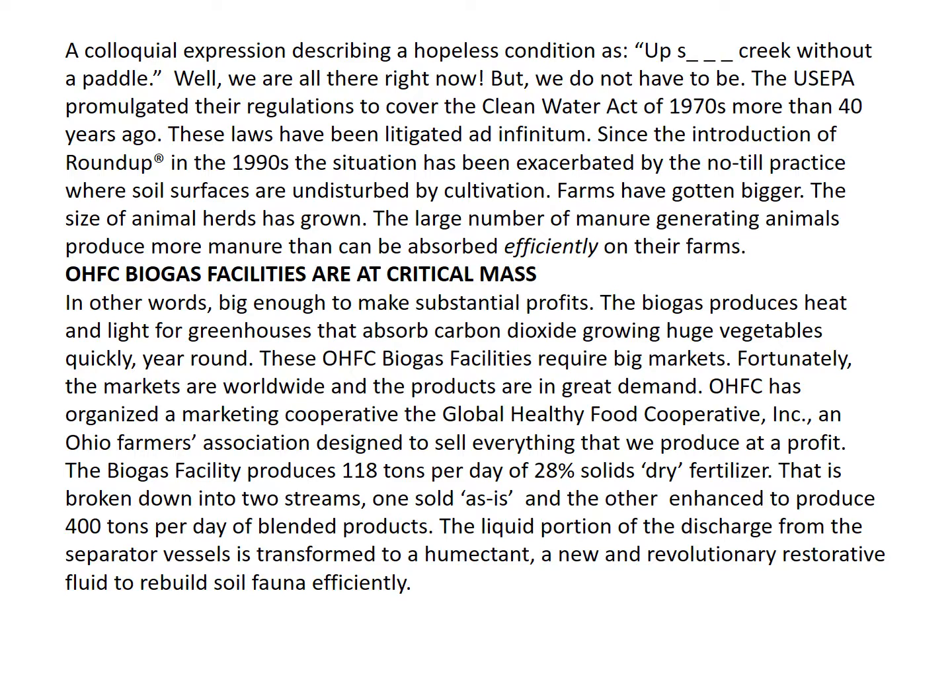The US EPA promulgated their regulations to cover the Clean Water Act of the 1970s more than 40 years ago. These laws have been litigated ad infinitum. Since the introduction of Roundup in the early 1990s, the situation has been exacerbated by the no-till practice where soil surfaces are undisturbed by cultivation. Farms have gotten bigger, the size of animal herds has grown, and the large number of manure-generating animals produce more manure than can be absorbed efficiently on their farms.